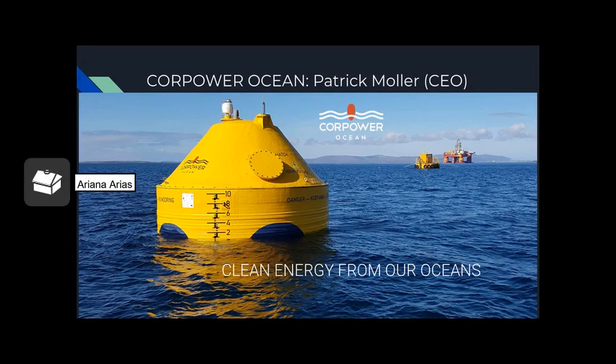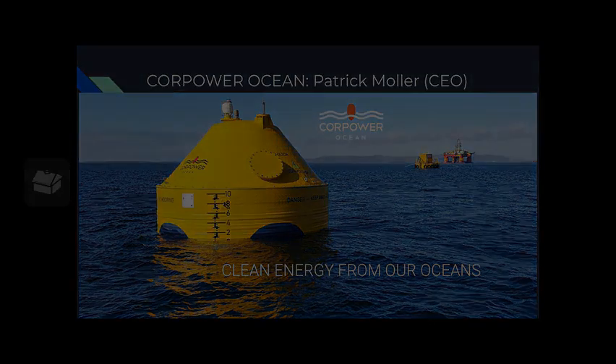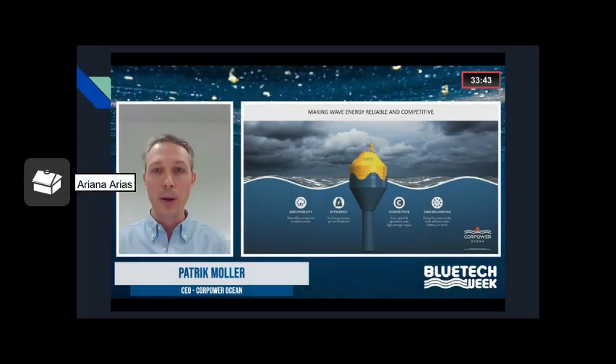Moving along to the second ocean energy innovation: it's called Core Power Ocean, and the CEO is Patrick Mohler. As Patrick Mohler explained during the panel, it's naturally transparent to storm waves. It has five times the energy output per ton of device, low capital and operations costs, high average output, and uses the ocean as the most effective solar battery on Earth.